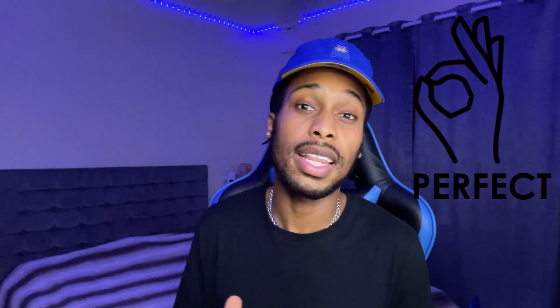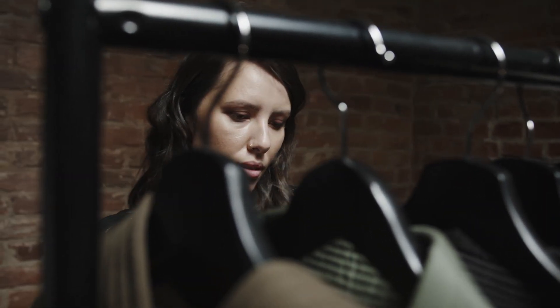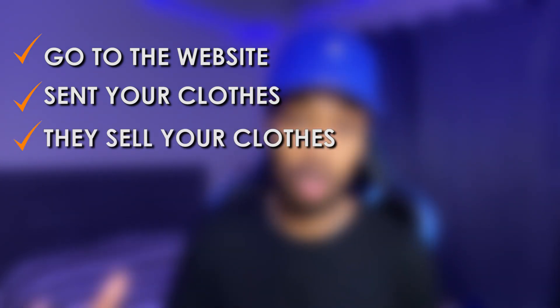This is perfect for people that have a lot of clutter in their closet — clothes that are two or three years old that they don't wear anymore. This is the perfect way to declutter and give it to someone else to sell, because taking pictures, uploading them, and writing descriptions can be a lot of work. All you have to do is go on the website, send your clothes off, and then they sell your clothes on different platforms. Once they make a sale, you make money — it's that easy.